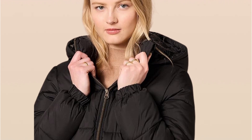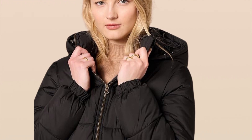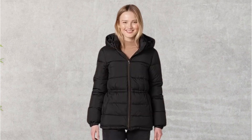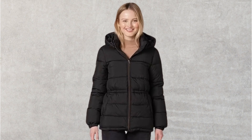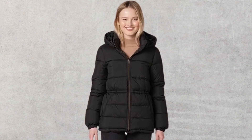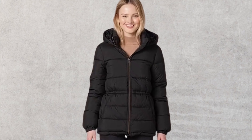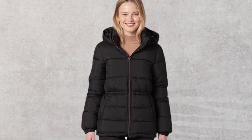It's perfect for outdoor activities like hiking, skiing, or just running errands around town. Despite its warmth, this jacket is incredibly lightweight and packable. It can be easily folded and stored in a backpack or suitcase, making it an ideal travel companion.